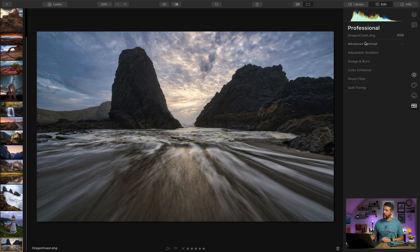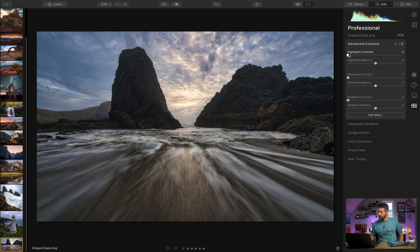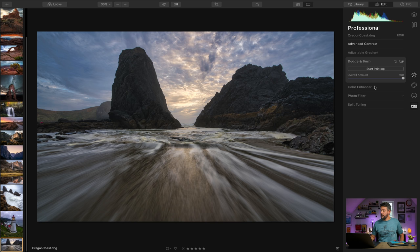Coming down to the pro section, under advanced contrast I think it's great that you can impact contrast in highlights, midtones, and shadows separately. You can increase the highlights contrast — swinging it back and forth you can see it only impacts the highlights. You can do the same with midtones and shadows. I'm going to bring the shadow contrast up some; I don't think midtone contrast needs much adjustment on this photo.